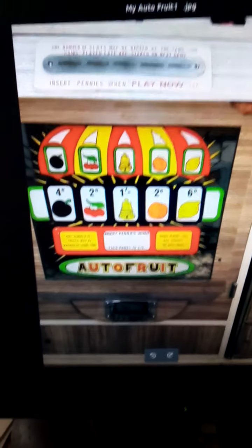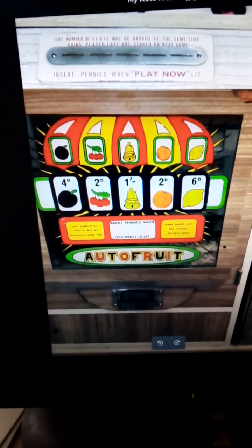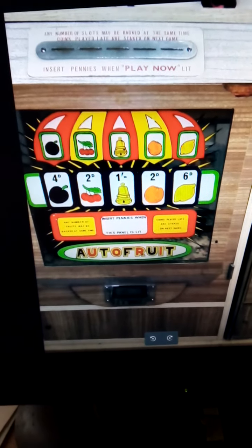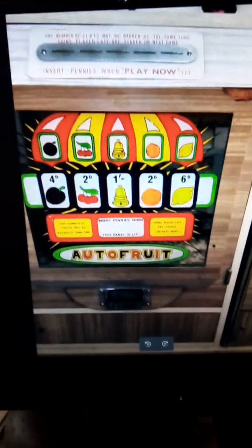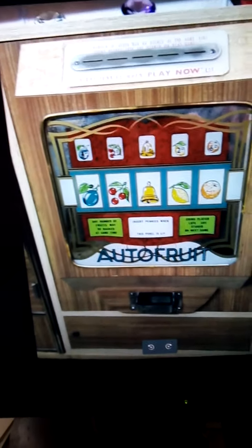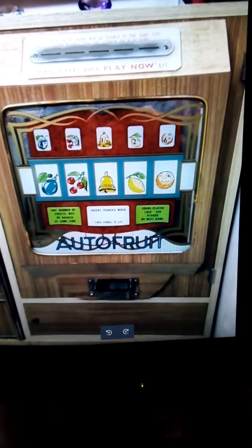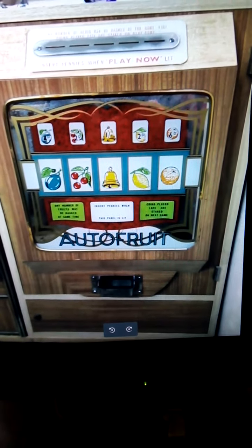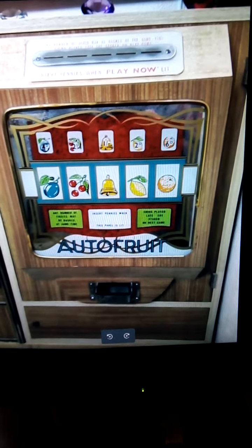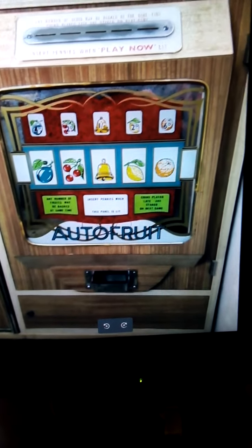Hello everyone, we're going to kill two birds with one stone — we're going to look at two autofruits today in one film. I've got two: this is classed as autofruit one, and that is autofruit two, so you can see the difference between the two. We're going to make one film showing them both in action.